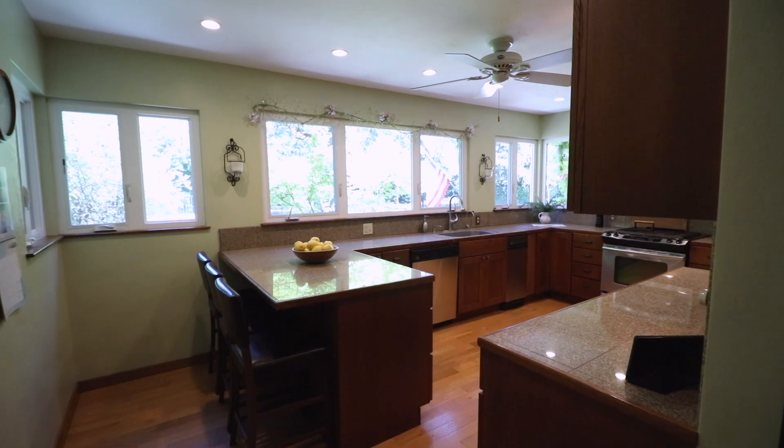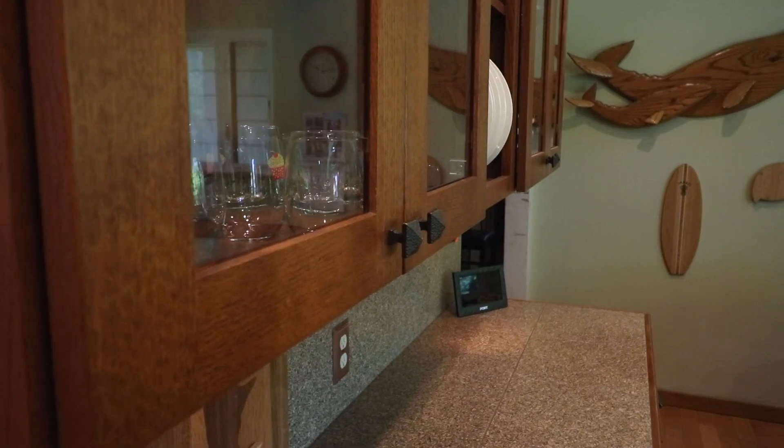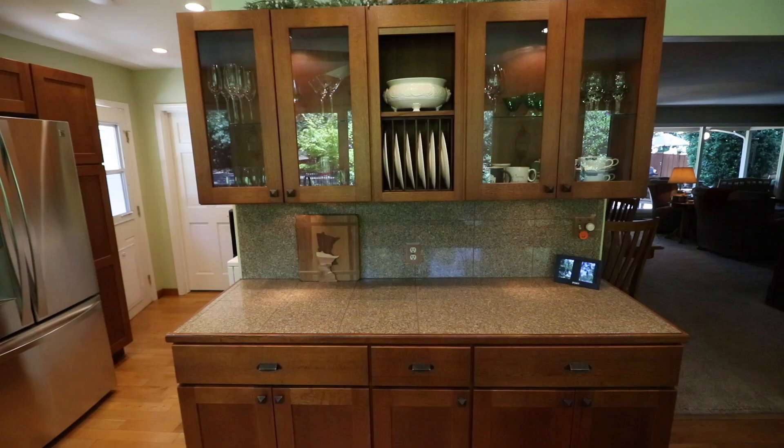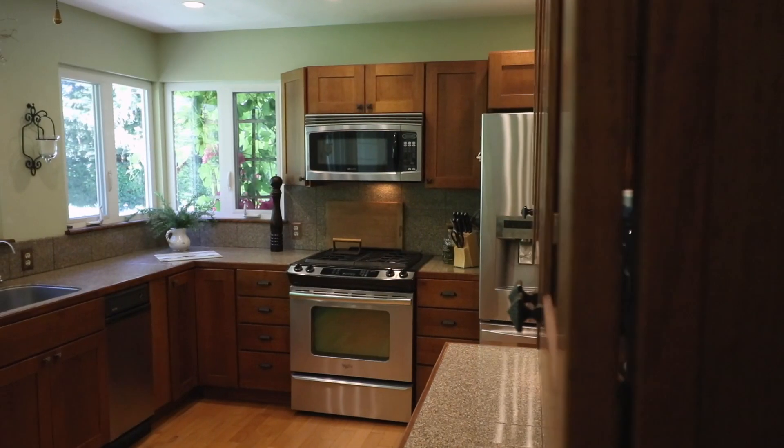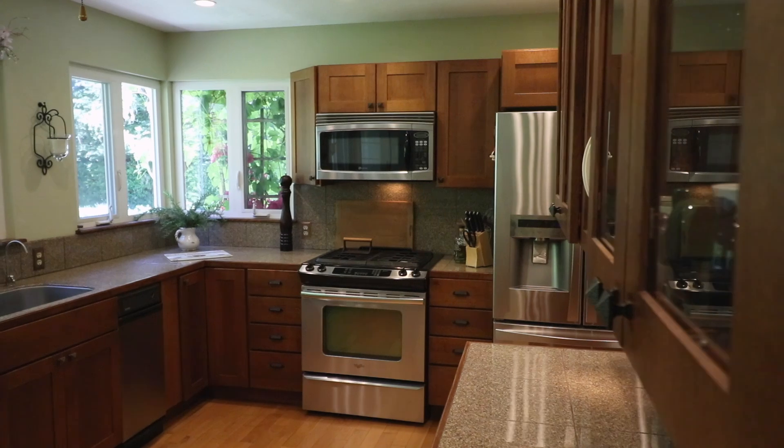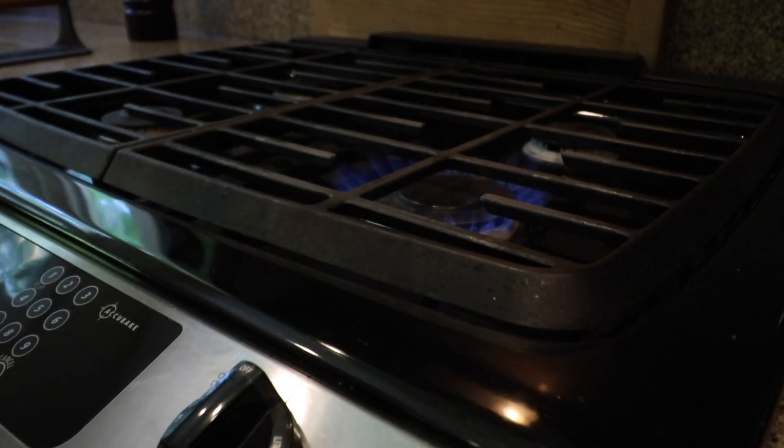You're going to love this updated sun-filled kitchen. It has custom cabinetry, granite countertops, recessed lighting, and stainless steel appliances, including this four burner gas stove.